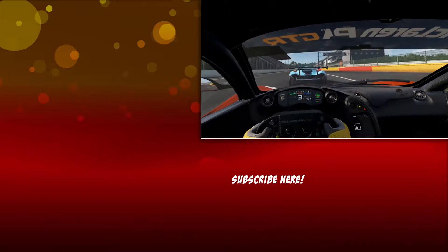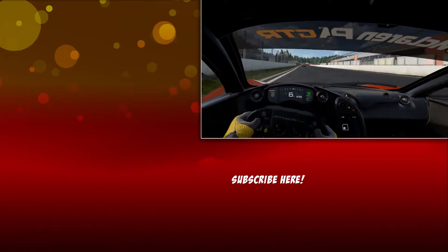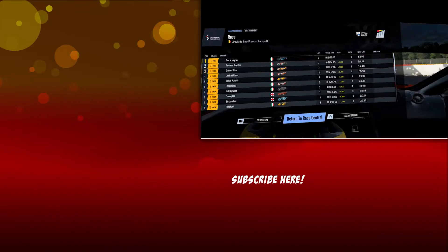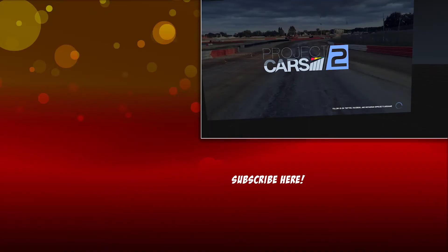Alright guys, race is over, hope you enjoyed it. If you did, be sure to hit the like button. If you'd like to see more content from Project Cars 2 and more virtual reality content, be sure to subscribe to the channel so you don't miss out on anything. Once again, I'm Daniel — I hope you have an awesome day, and I'll see you in the next video.